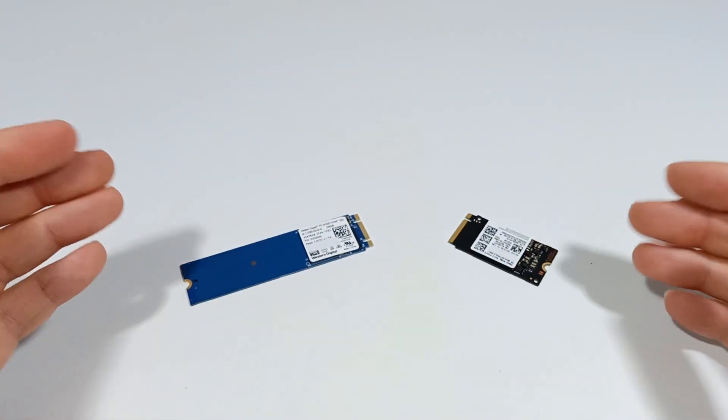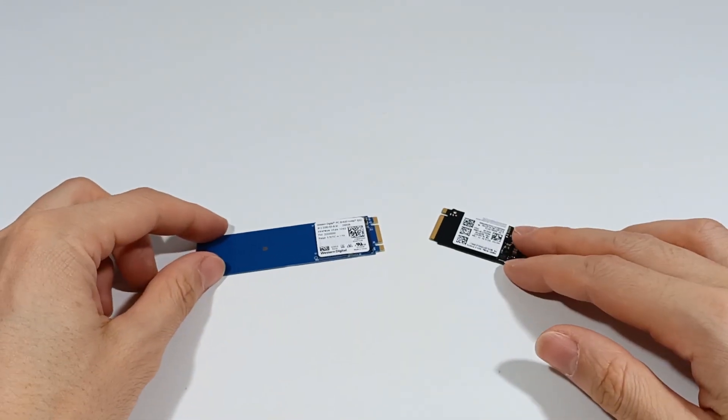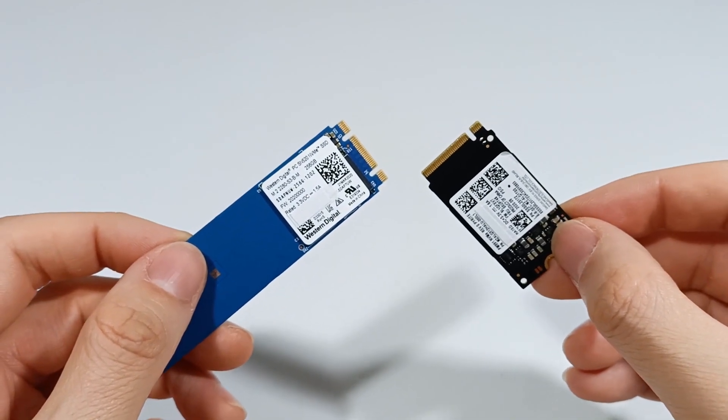I'll explain how you choose an NVMe SSD for your computer. There are four important characteristics when choosing an SSD: speed, capacity, memory type, and module length.